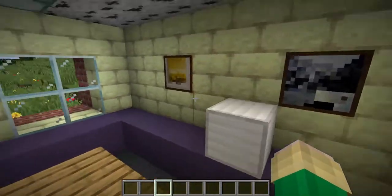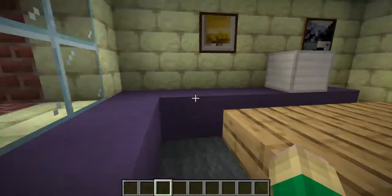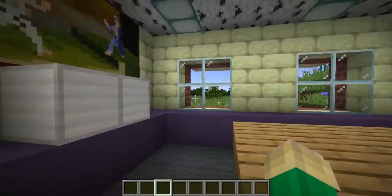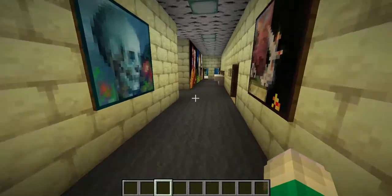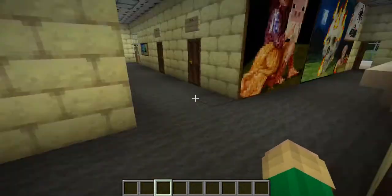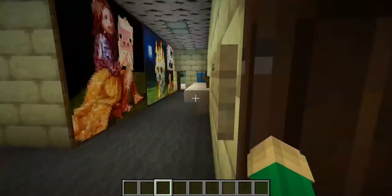I put the teacher's lounge — I was actually in here a lot because my Girl Scout meetings were in here. It's really boring, just some tables and coffee machines. Over in here is the kitchen — it's a bunch of iron blocks. I don't really know how to make kitchen equipment, and honestly most kitchen equipment looks like that anyway.